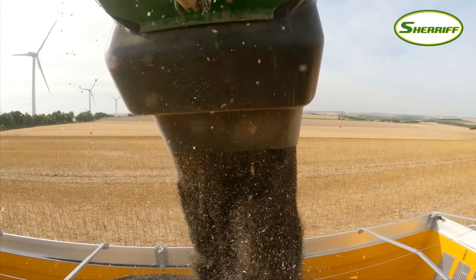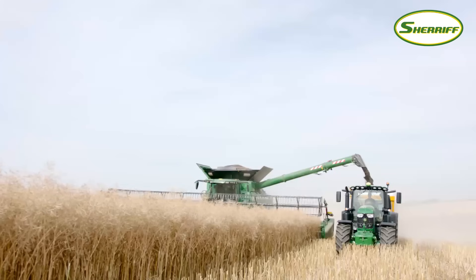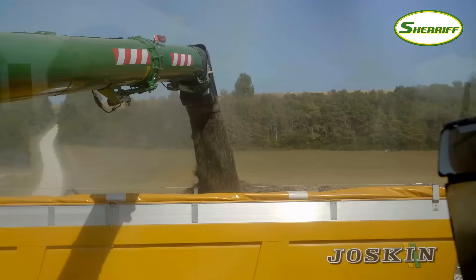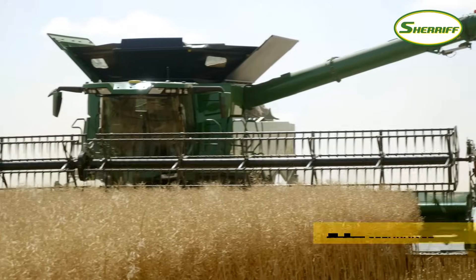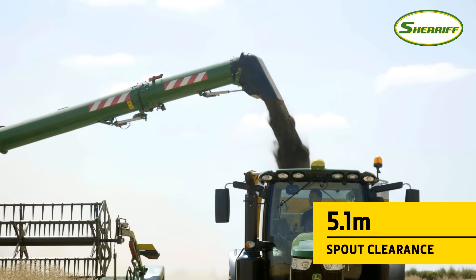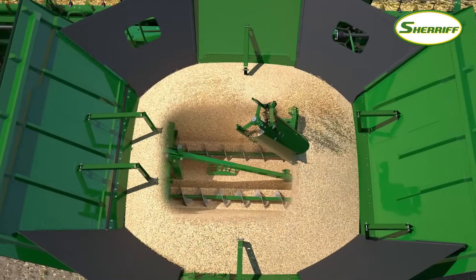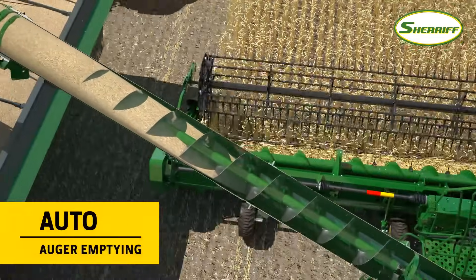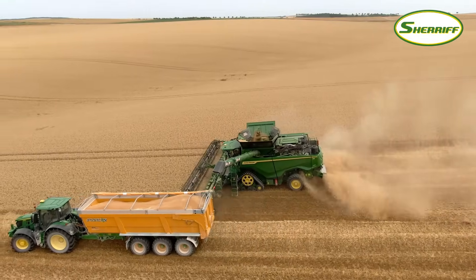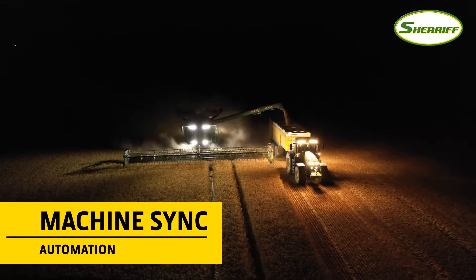There's no need to slow down during unloading, as the engine's electronic management system provides a power boost of up to 54 horsepower. An adjustable spout lets you precisely direct the grain flow to utilize the available space in the trailer, and the large clearance between the spout and the ground also reduces the risk of damage with high-sided trailers. When loading is finished, the grain tank cross-augers disengage while the unloading auger continues for another 3 seconds to ensure it's completely empty — this reduces dribble losses and lowers stress on the auger components. With Machine Sync, you'll also enjoy stress-free unloading.